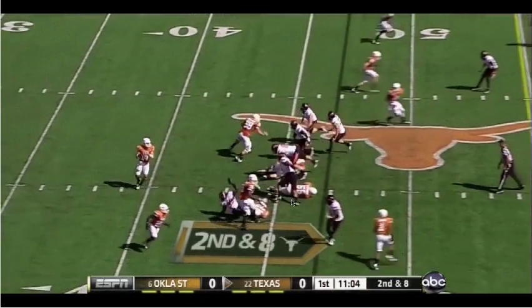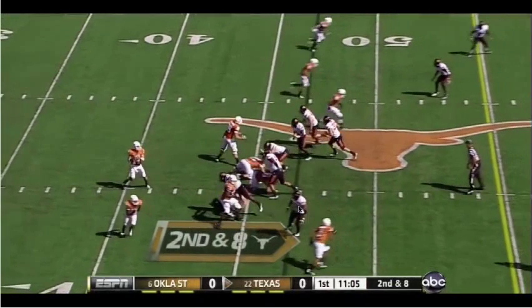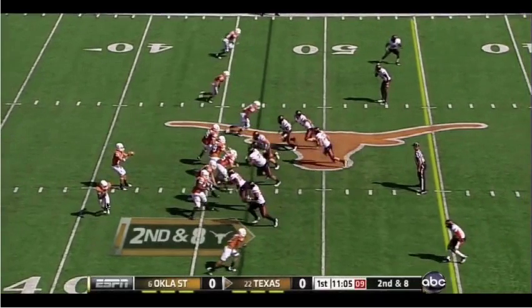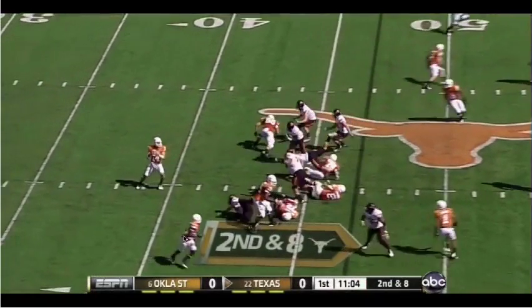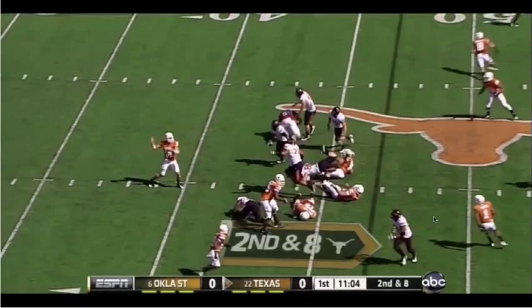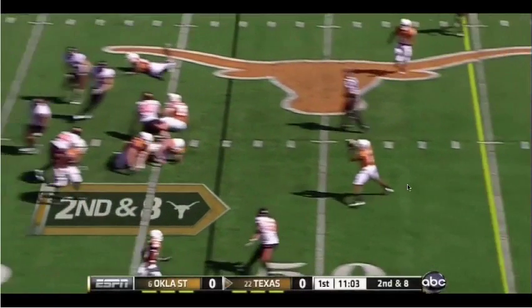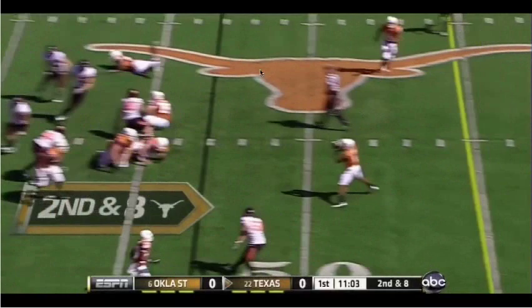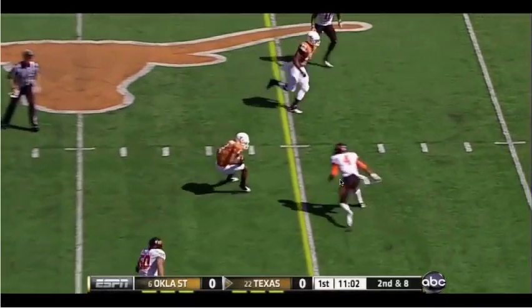You can see if they had decided to bring edge pressure from both the field side and the bench side, then we would have had this little outlast pass available to Monroe. Instead, we were able to throw this little underneath route to Davis into the pocket created by their blitzing personnel, and we pick up an easy first down.